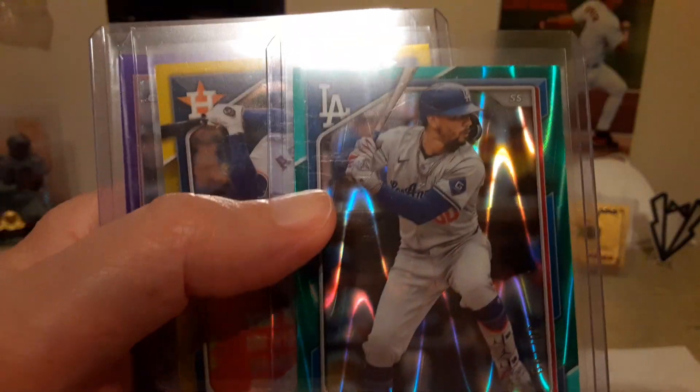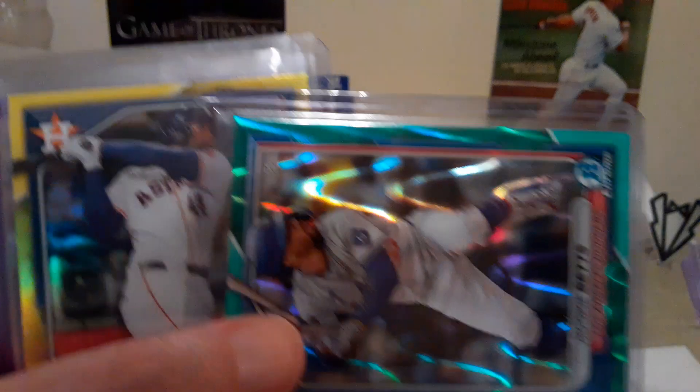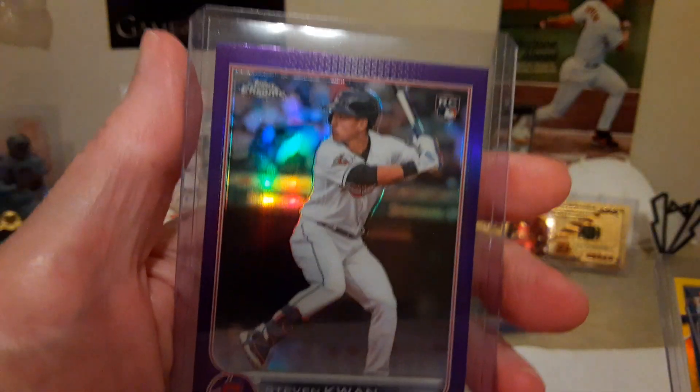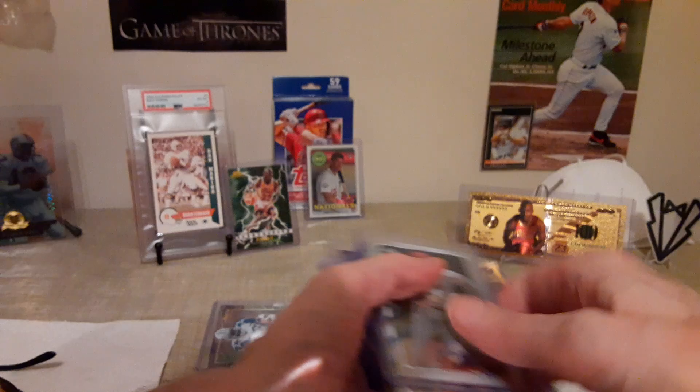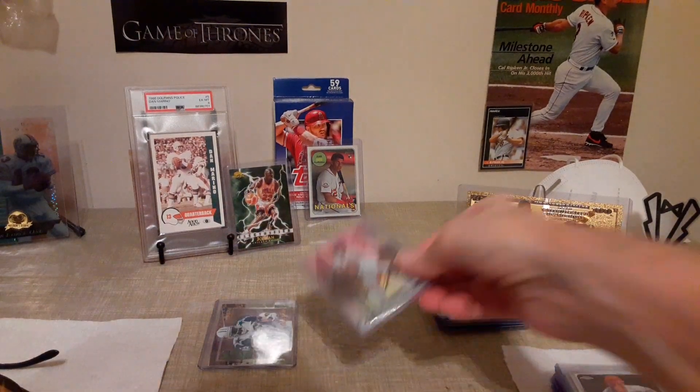And then — I don't know if that's called a green lava, not sure — but that's number 2 to 199. And a Yordan to 75, and a Stephen Kwan rookie — that's the purple refractor.